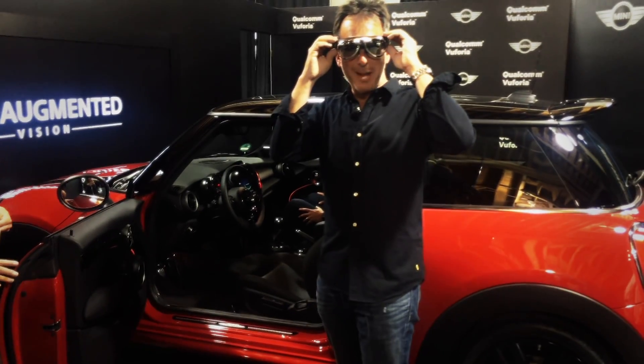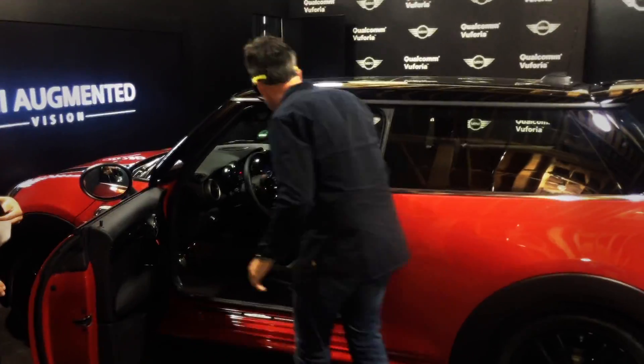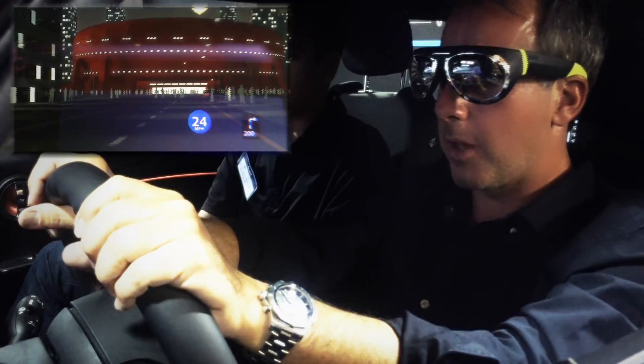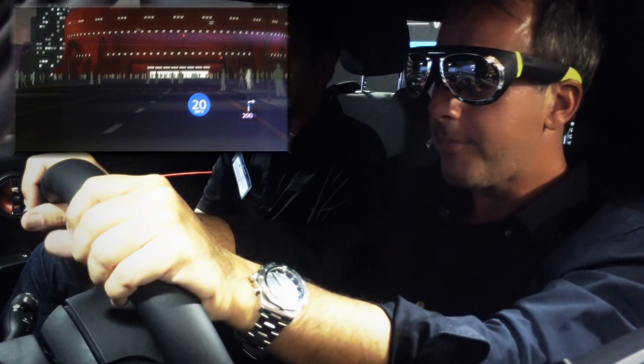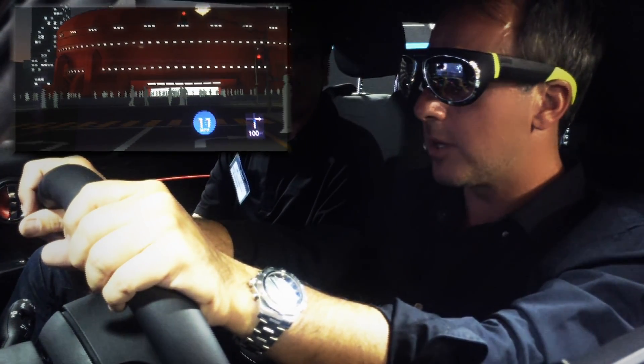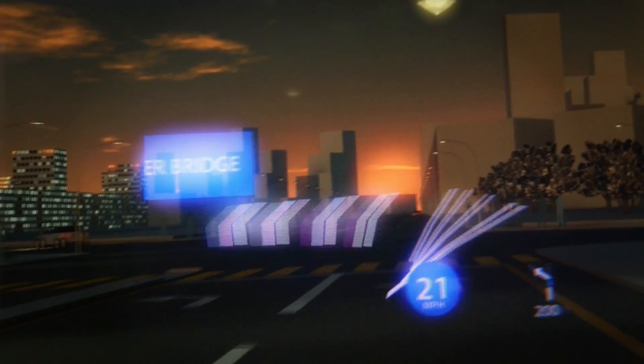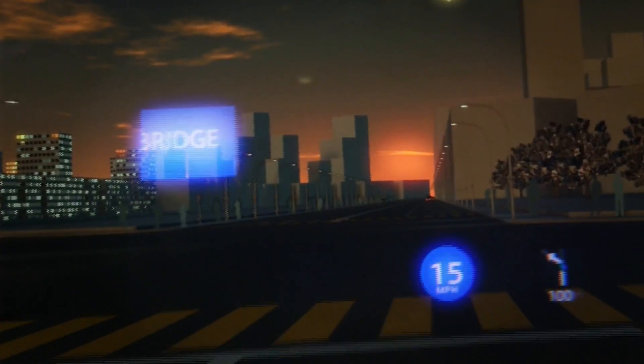I've got my glasses on, I have calibrated my specs and now it is time for the experience. I feel like I'm going in a virtual drive here and I'm picking up speed. Through my specs it's telling me to turn right, and weirdly and interestingly, as I move my head around, the heads-up display still stays right in front of me.